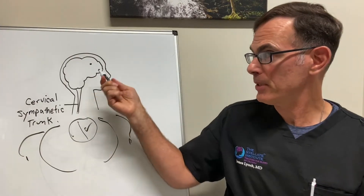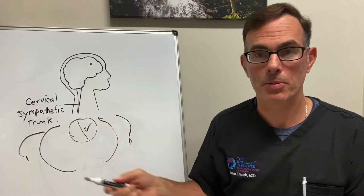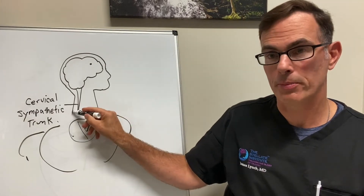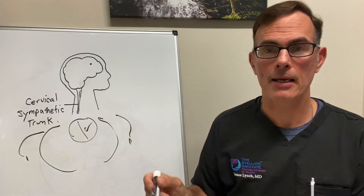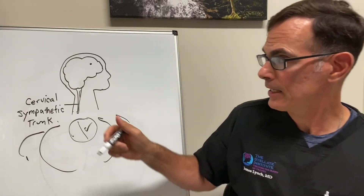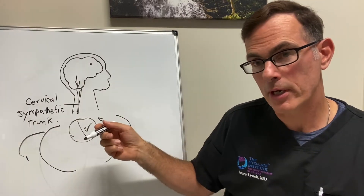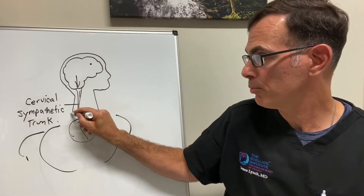It's not because some signal was transmitted wirelessly between the brain and the body. It's because the signal traveled down a very specific pathway called the cervical sympathetic trunk. This is a nerve that travels down the side of the neck, and it's located on both sides. It serves as a funnel, and it carries all the fight-or-flight signals from the brain to the body, but it also carries all the signals from the body back to the brain.